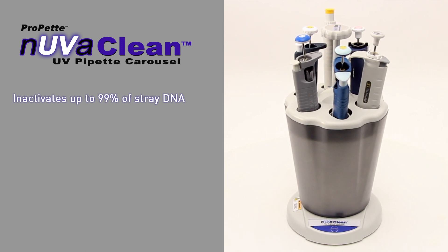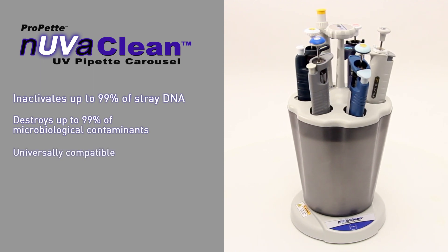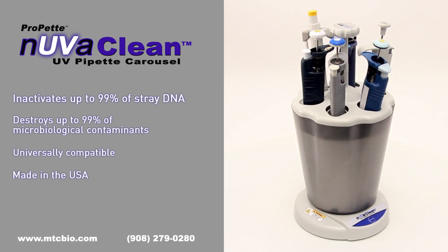NuvaClean prevents cross-contamination by destroying 99% of microbiological contaminants, fits all of the pipettes you already have in your lab, and is made in the USA. Contact MTCBIO for more information.